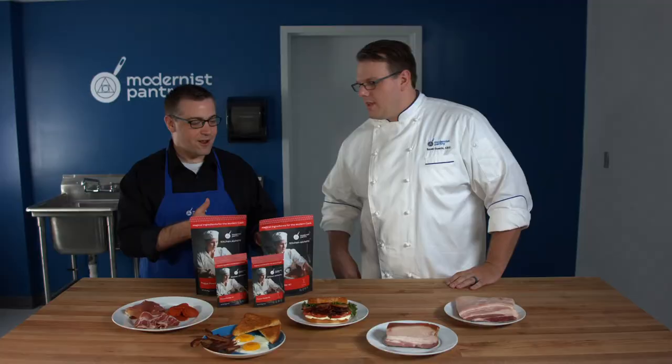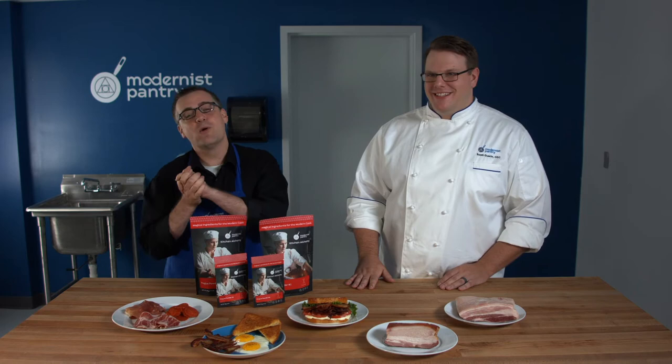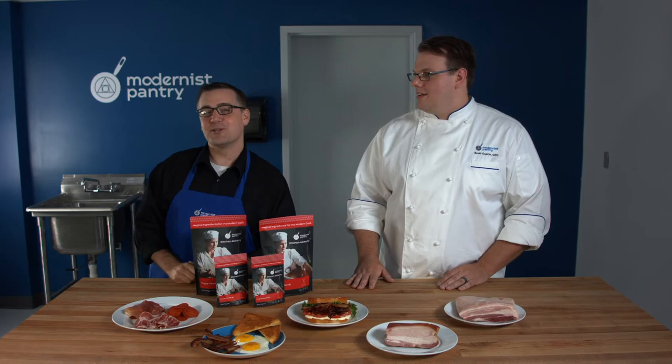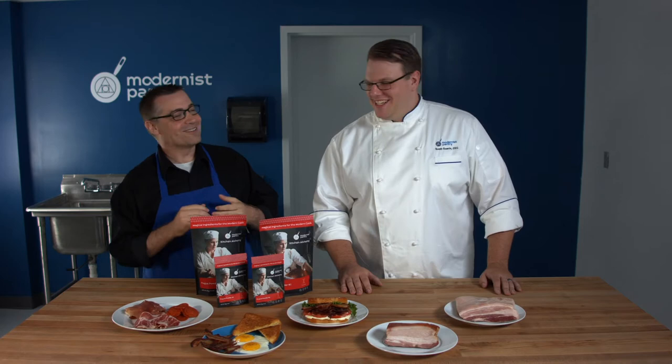If that sounds great and you want a recipe with more details, you can find it at blog.modernistpantry.com. Look for the one titled, appropriately enough, 'The Cure for What Ails You' — because if it's not puns, what's the fun?